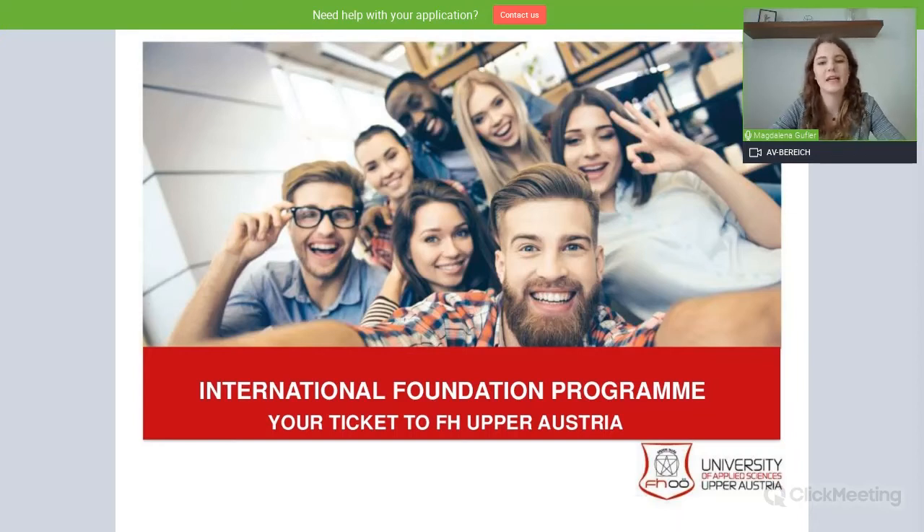My name is Magdalena Gufla and I will be doing this InfoTalk today. As an introduction, I would like to first of all show you a short video clip about our university and also about the student life in Wels.